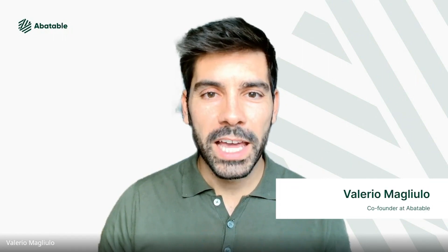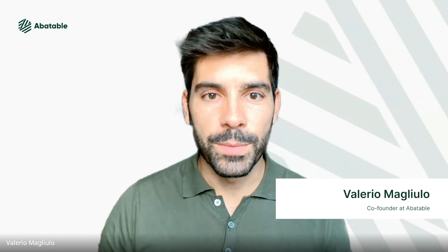Hi, my name is Valerio and I'm one of the co-founders of Abatable. Today I'm going to explain what carbon credits are and how they can be an effective instrument for a pathway to net zero emissions.